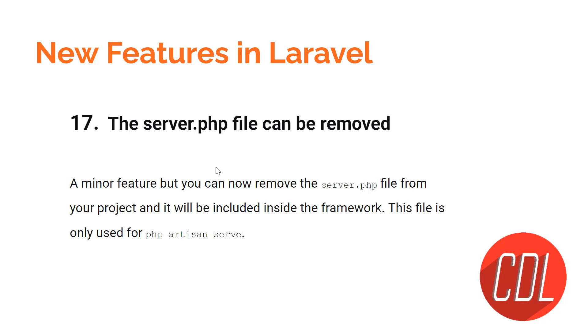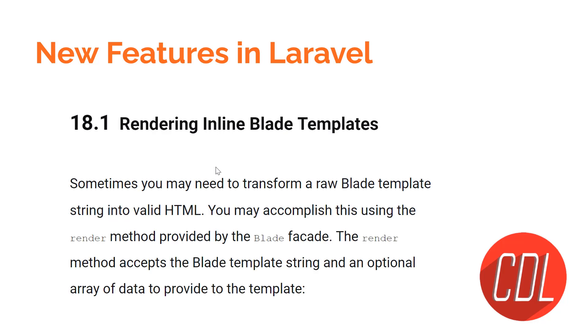Feature seventeen is that the `server.php` file can be removed. The logic from `server.php` has been moved inside the framework itself. This file was used for running `php artisan serve`, so if you are not using Artisan serve, you can remove this file from your project.